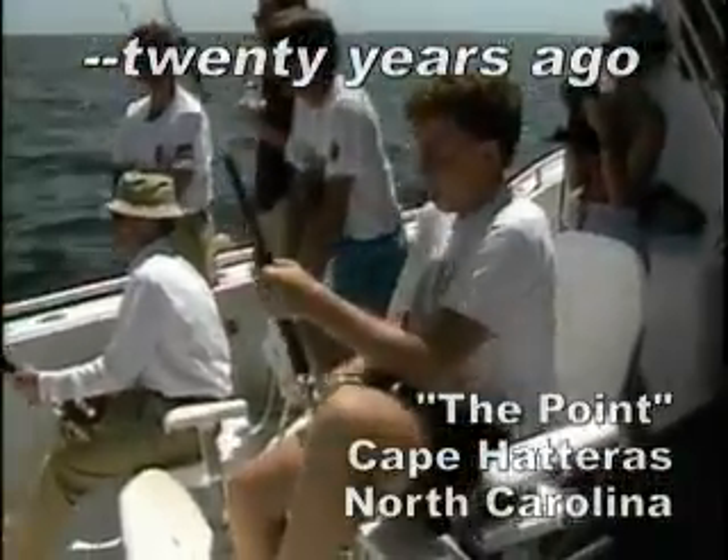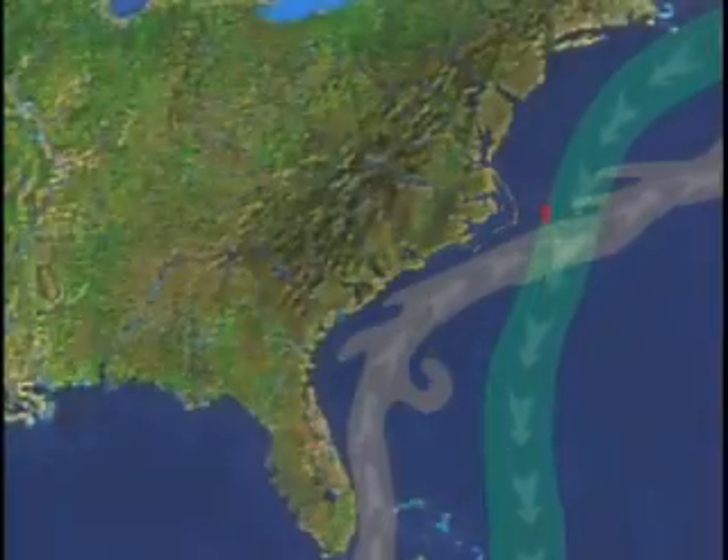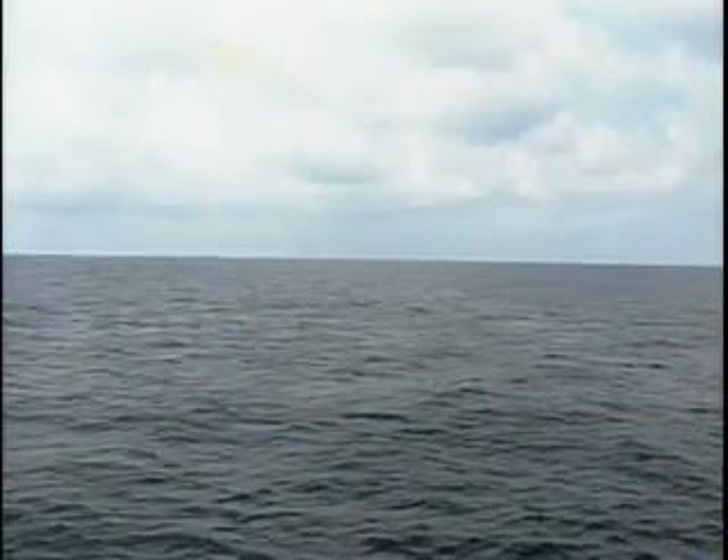This area is unique oceanographically and hydrographically because it's at this point where the Gulf Stream and the Labrador Current come together. The confluence of those two major currents causes cold, nutrient-rich water to meet this warm Gulf Stream current, which can stimulate growth. What you have is an incredibly productive area located specifically right off Cape Hatteras.